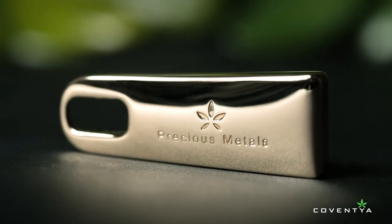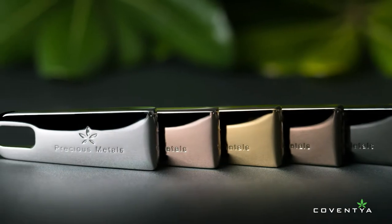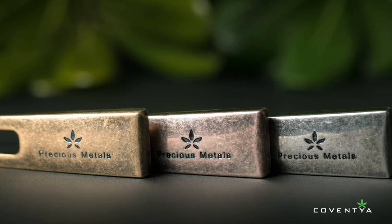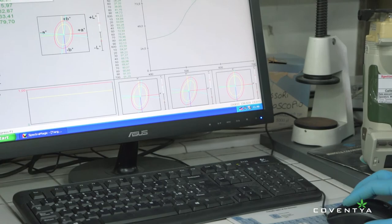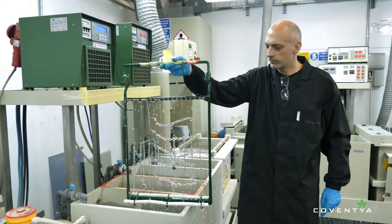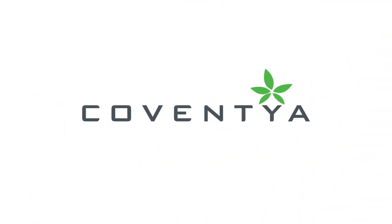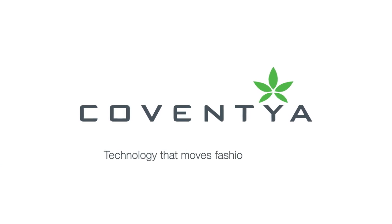Coventya offers the right product for a variety of materials, whether die-cast zinc, brass, aluminum, plastic, or silver and low-karat gold. And with its unsurpassed expertise, the possibilities are limitless — if a designer can dream it up, Coventya can develop it. Coventya: technology that moves fashion forward.